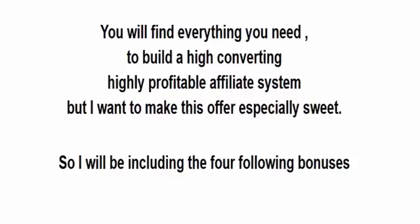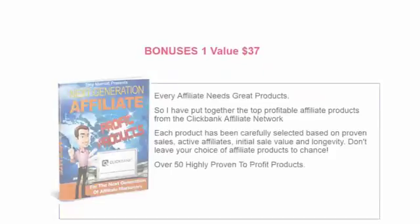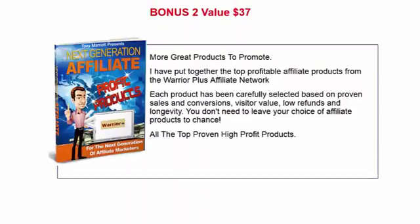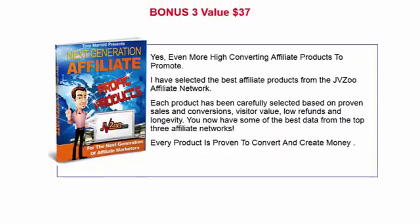I want to make this offer especially sweet, so I'm including four bonuses. First, the Next Generation Affiliate Profit Products — I've put together the top profitable affiliate products from the Clickbank Affiliate Network, carefully selected based on proven sales, active affiliates, initial sale value, and longevity — over 50 highly proven-to-profit products. I've also given you the same top products from the Warrior Plus system. And I've given you even more high-converting affiliate products from the JVZOO affiliate network, each carefully selected based on proven sales and conversions, visitor value, low refunds, and longevity. You now have the best data from the top three affiliate networks, and every product is proven to convert and create money.